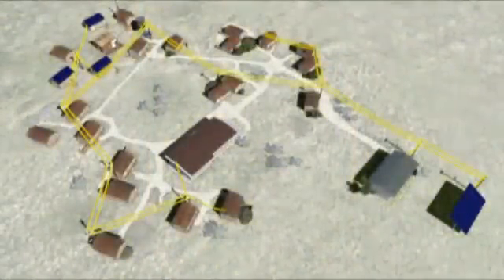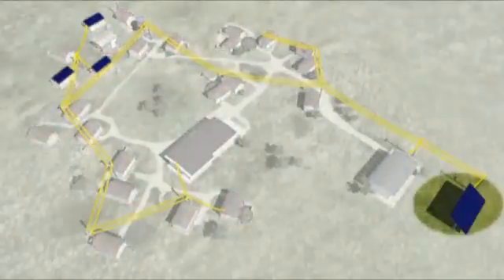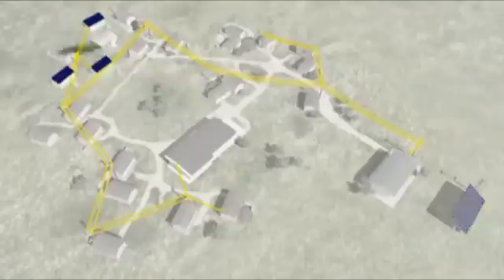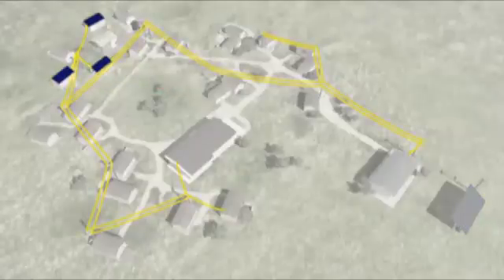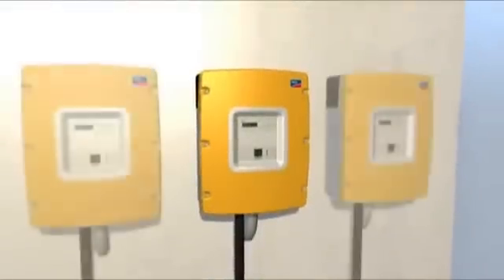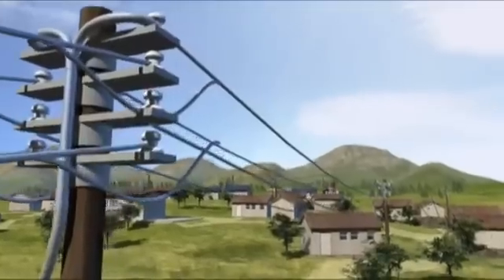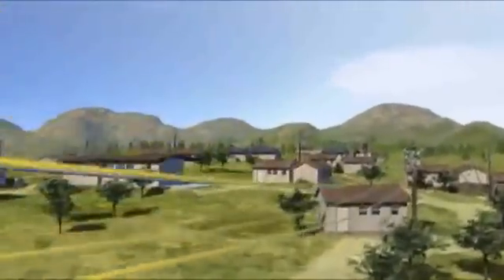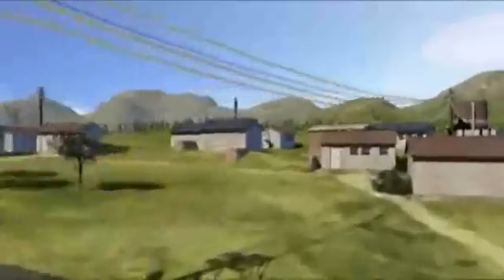All energy sources function independently of one another. Should one fail, the other sources compensate the power loss, just as in central power grids. With additional Sunny Island battery converters operating in parallel, the network can be expanded from single phase to three phase, should energy consumption increase, or if more powerful consumers such as machinery have to be supplied.